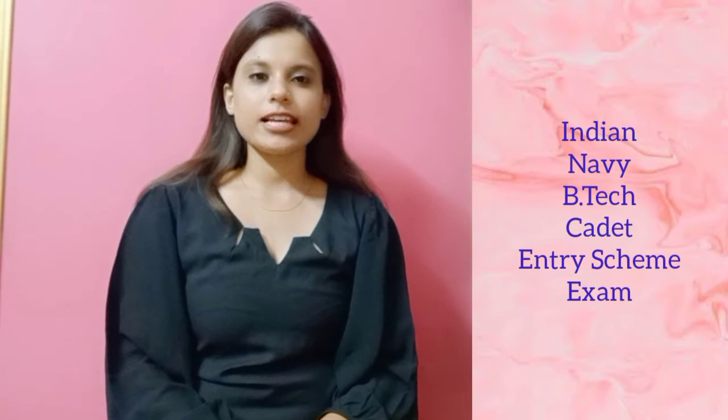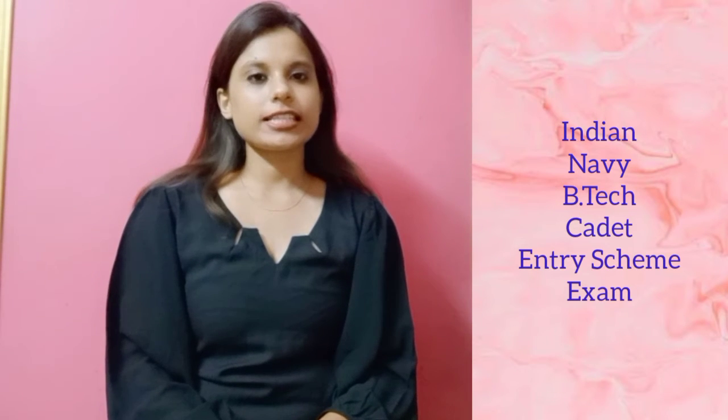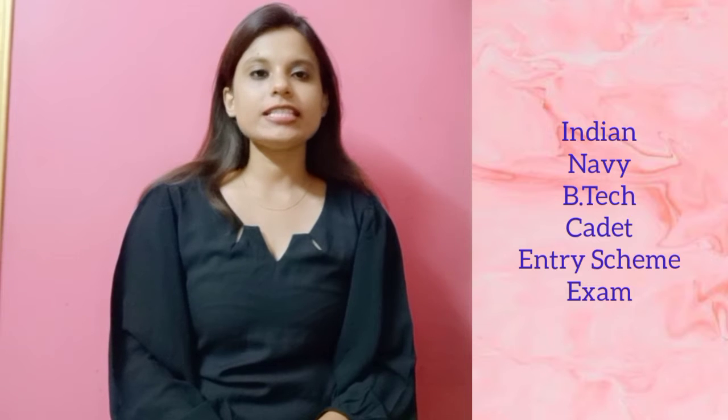Hello students, welcome to Saurabh's classes. My name is Ashwita and in today's class we are going to talk about the Indian Navy BTEC Cadet Entry Scheme Entrance Examination.